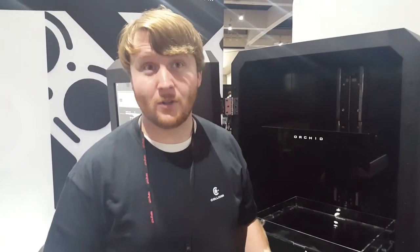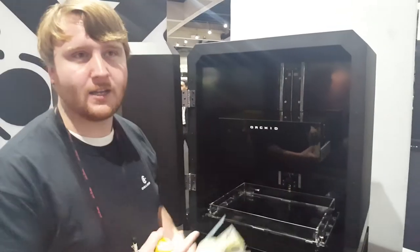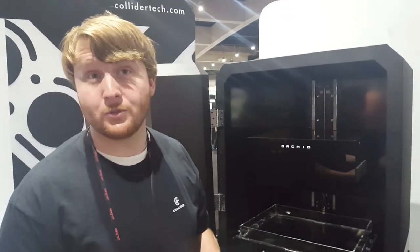I'm Graham Brandemeier. I'm the founder of Collider, where today we're here introducing our new technology. It's called Programmable Tooling.